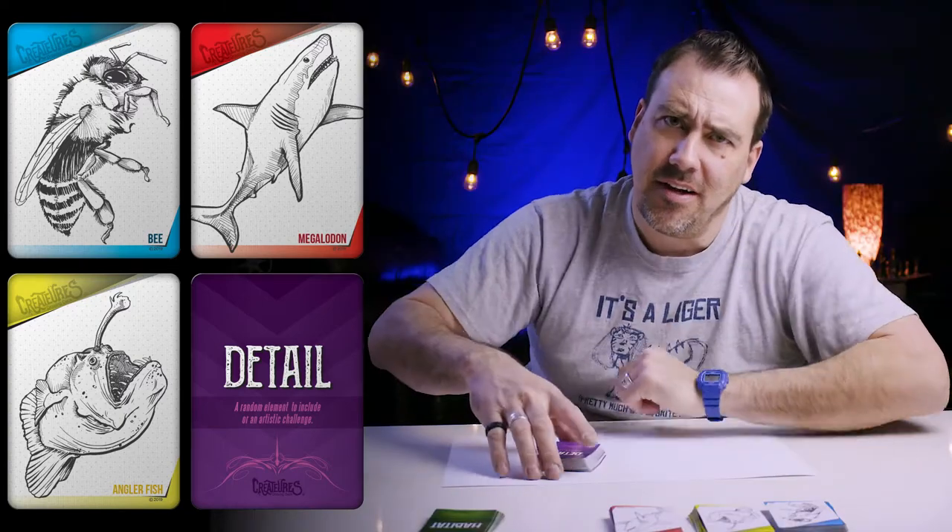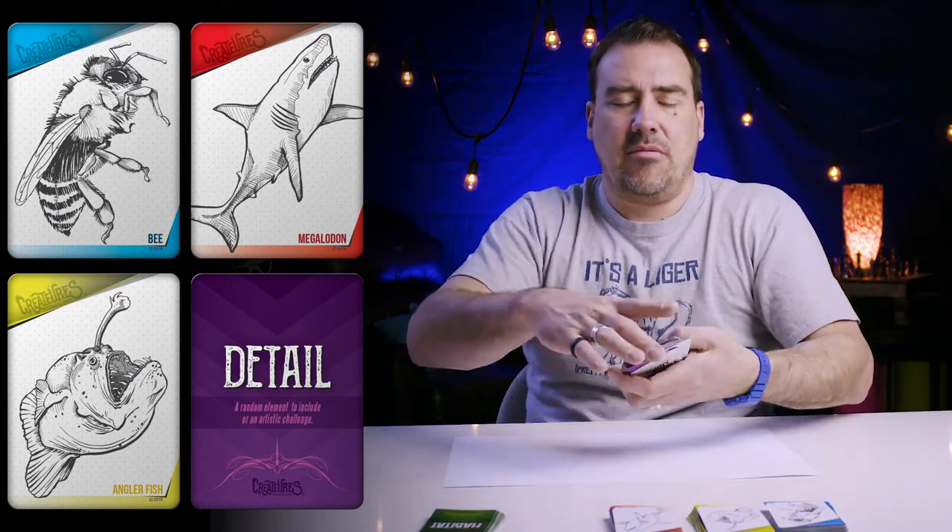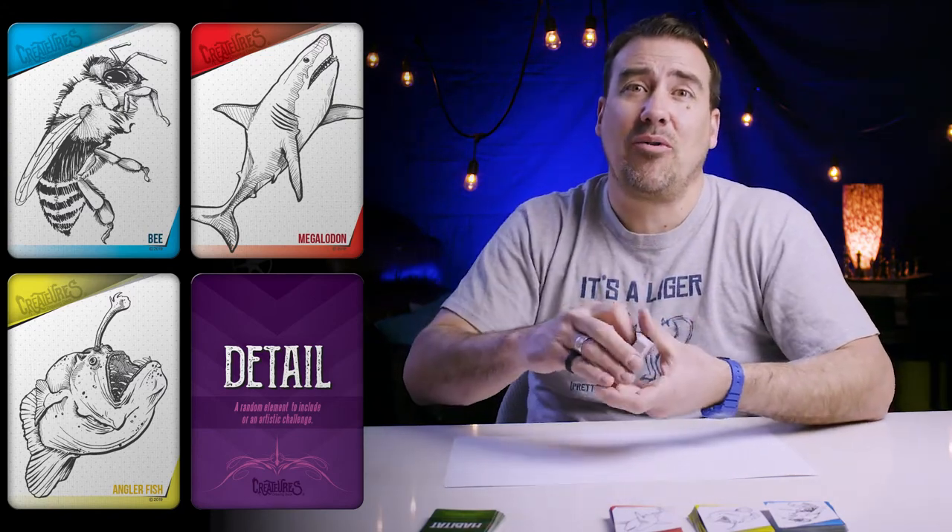We'll put the cards up here so you can see — he's a real animal, kind of crazy looking already. Now for the detail card: these details will make everything random.